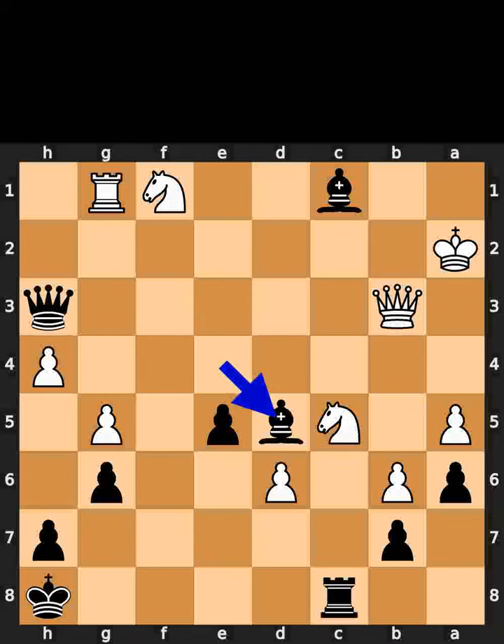Black plays bishop to d5. Black plays bishop to l3. White plays bishop to l3.